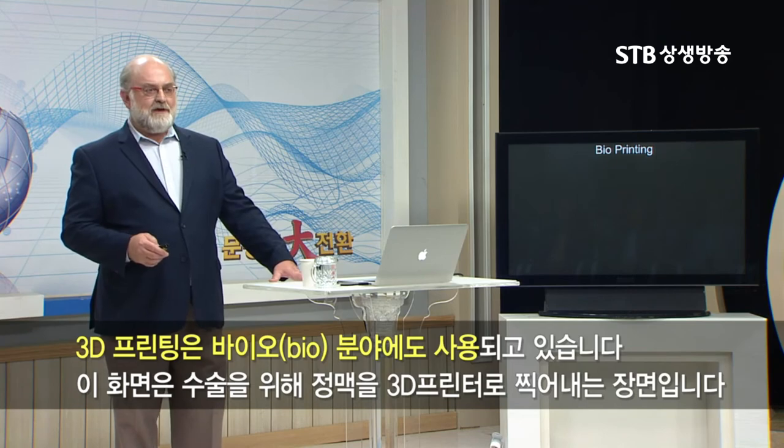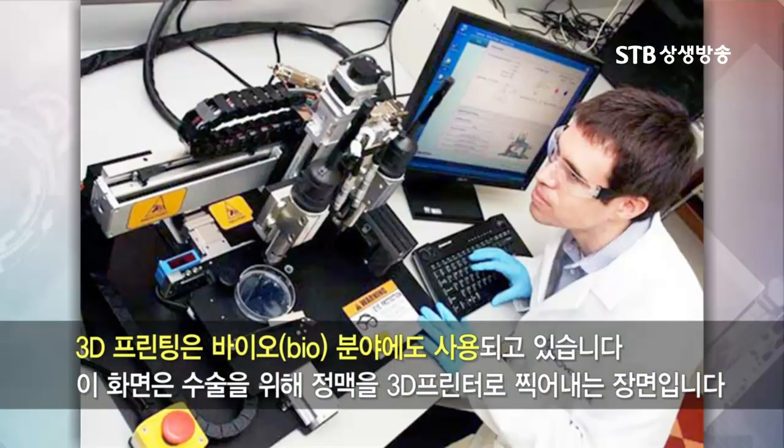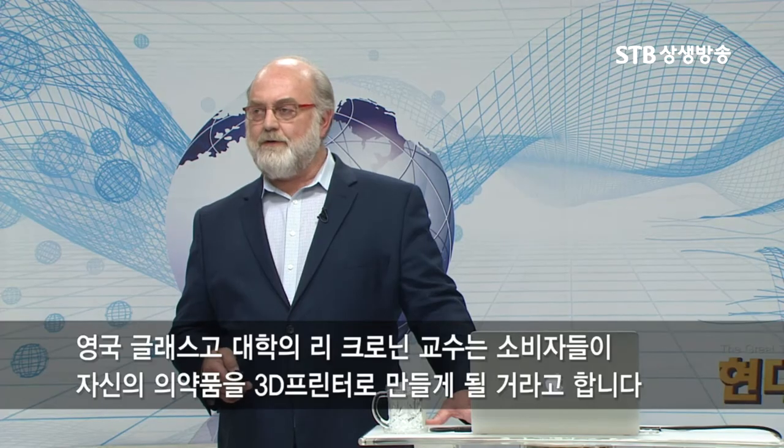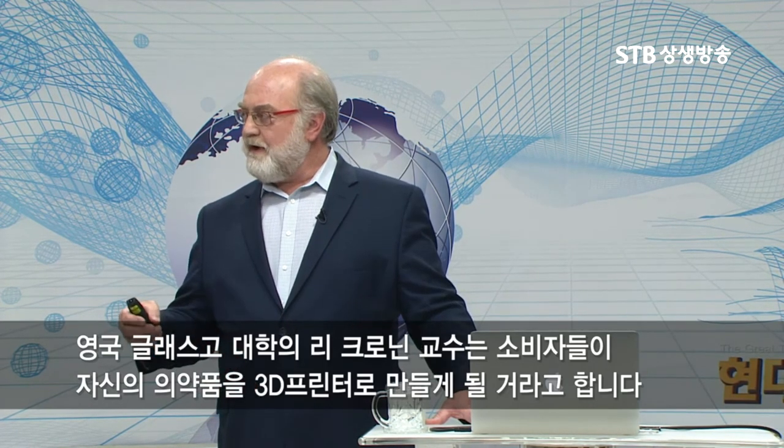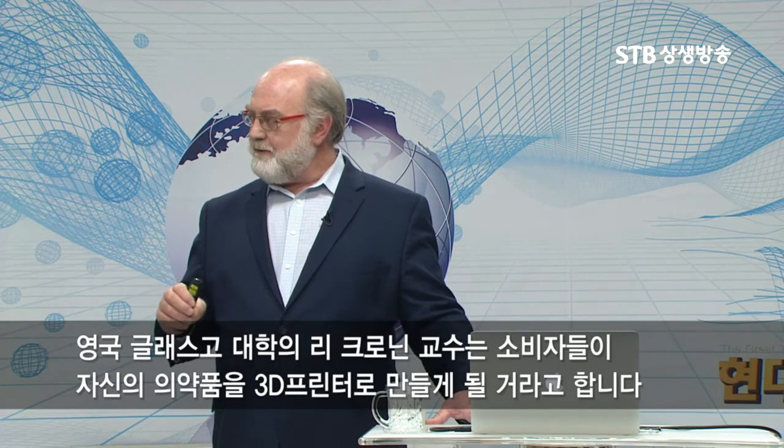3D printing is also being used in different bio areas. This is an example of a guy 3D printing a vein for surgery. Professor Lee Cronin from the University of Glasgow believes that we're going to be able to 3D print all of our pharmaceutical drugs, all of our pills.